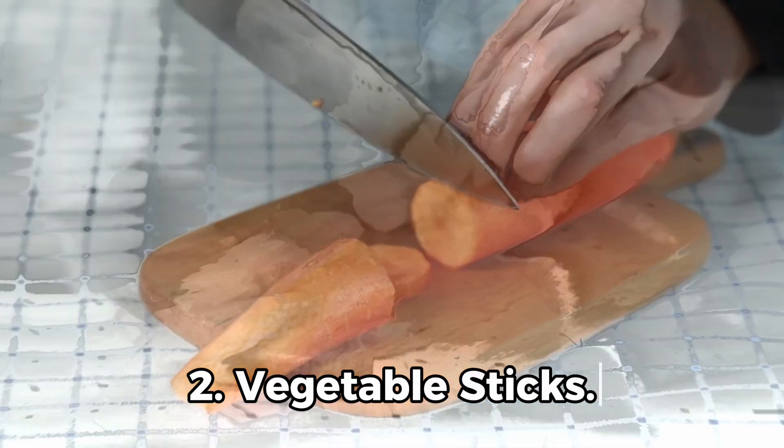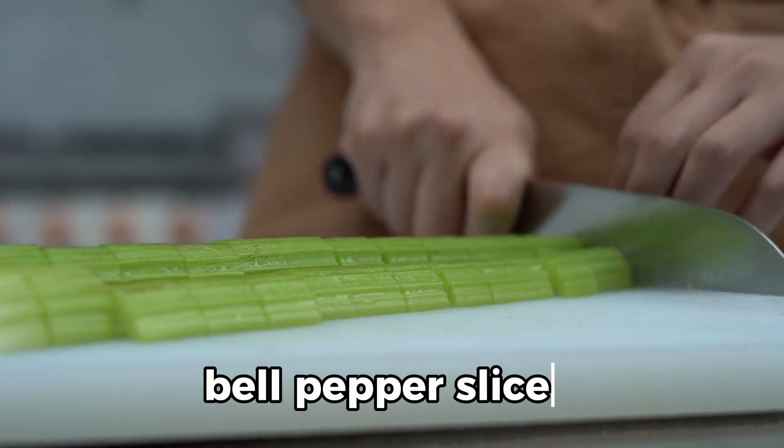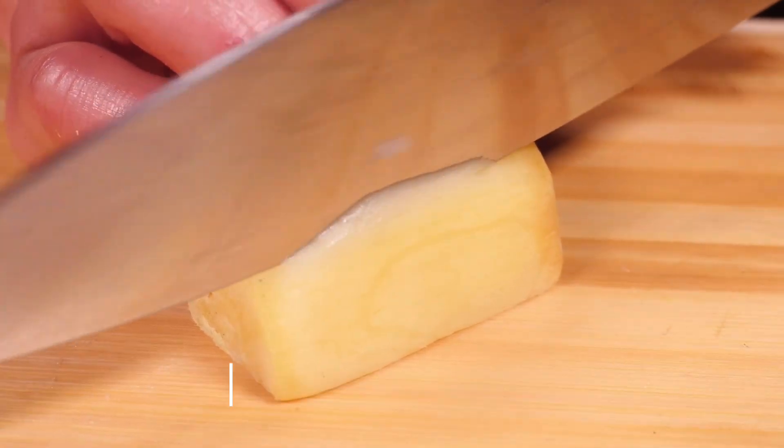2. Vegetable sticks: carrot, cucumber, celery sticks, and bell pepper slices, often paired with hummus or yogurt dip. 3. Cheese: string cheese or small cheese cubes.